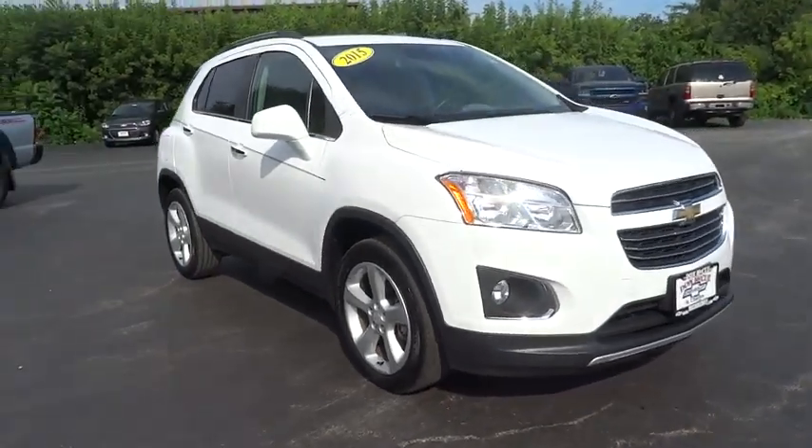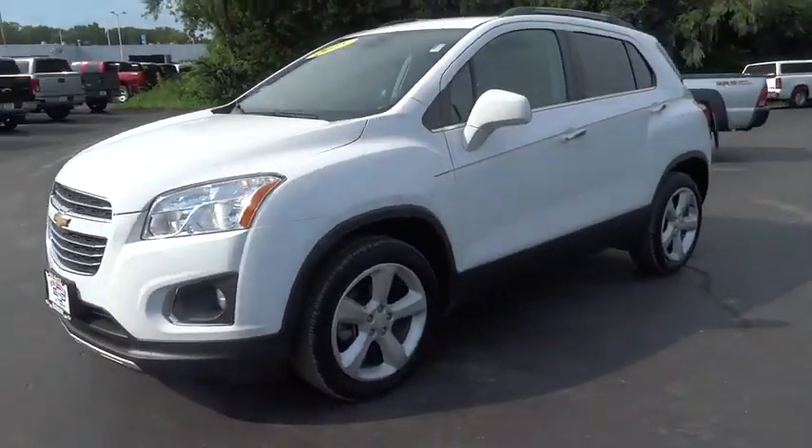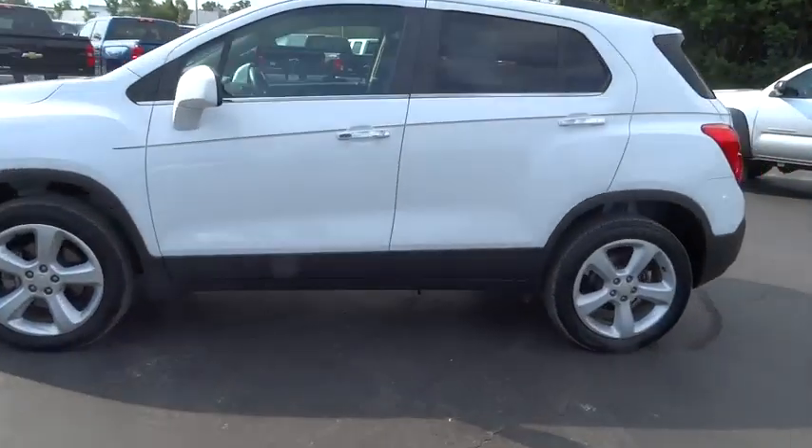2015 Chevrolet Trax. The Trax is tiny on the outside, but remarkably spacious within. It comes with clean and modern interiors.